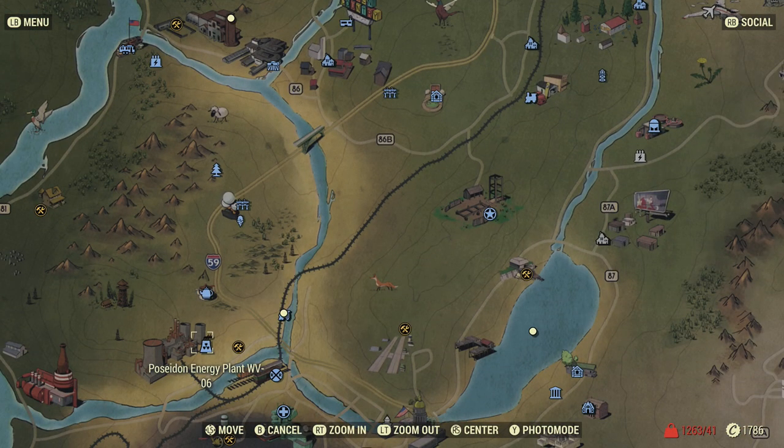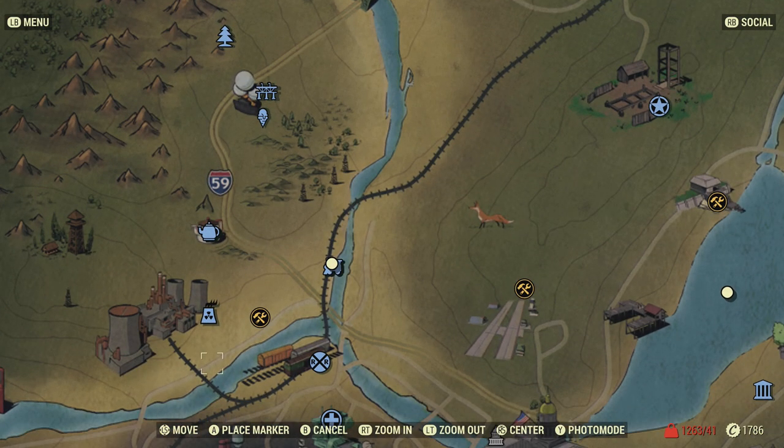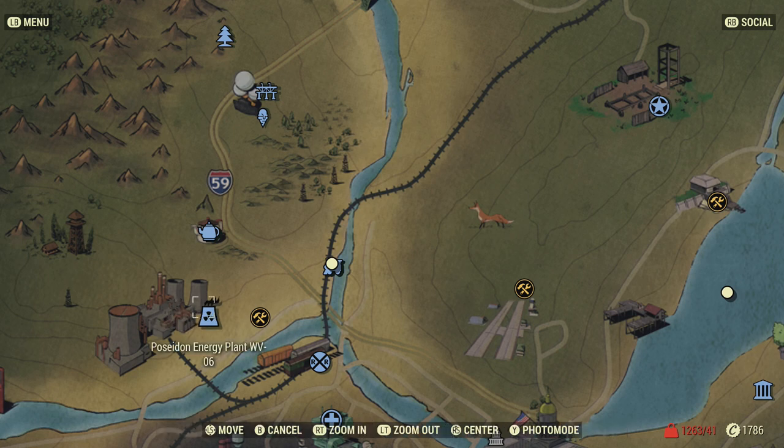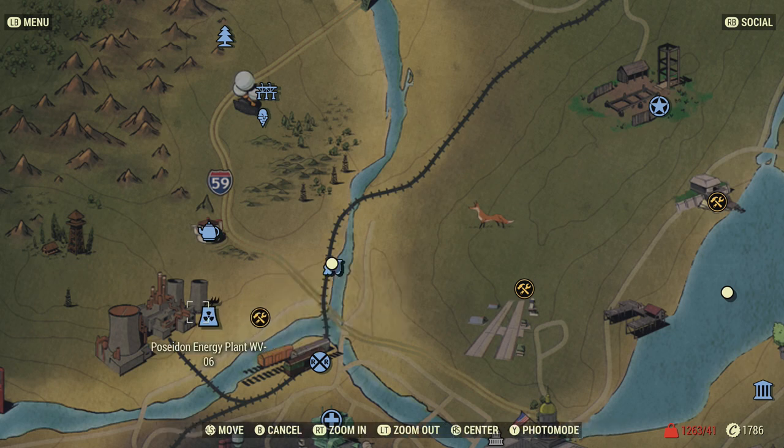Another option is the Poseidon Energy workshop. As you enter the front gate and turn right, there's a mineral deposit near some fences. You can either start up the workshop and mine lead there in addition to your camp — giving you double the lead — or you can just show up and steal the lead from the deposit without running the workshop at all.